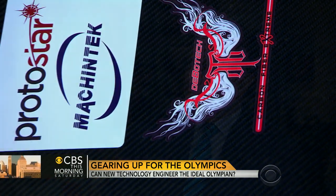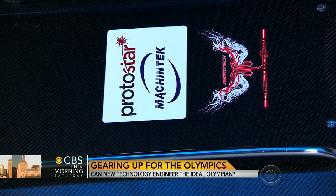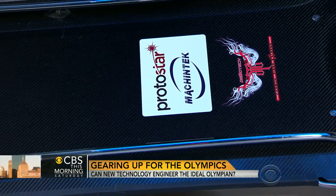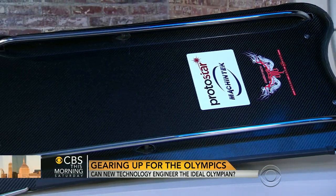Looking at that sled, because we had it physically here in the studio, it looks like almost nothing. Athletes say that their bodies really are the sled — they control everything through the way they nudge their shoulder or their knee as they're hurtling down that ice track at 80 miles per hour.